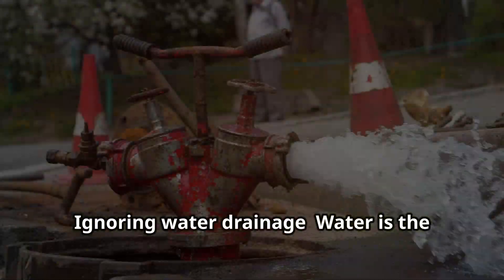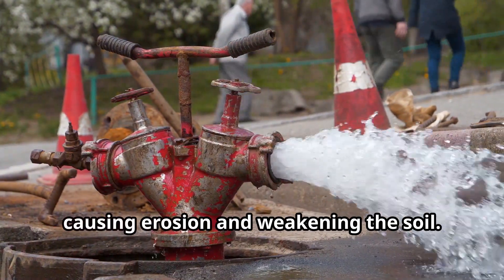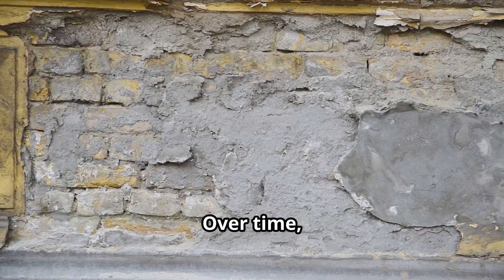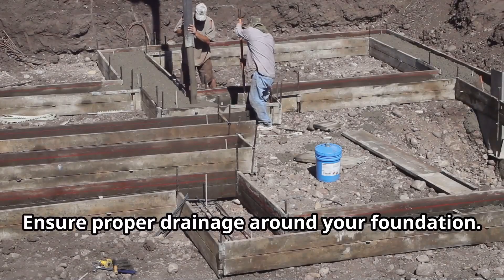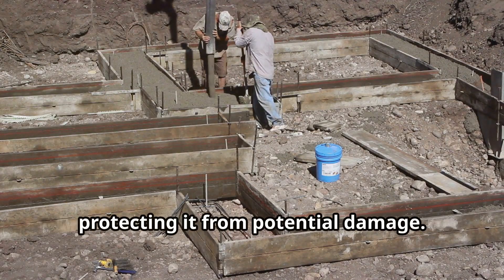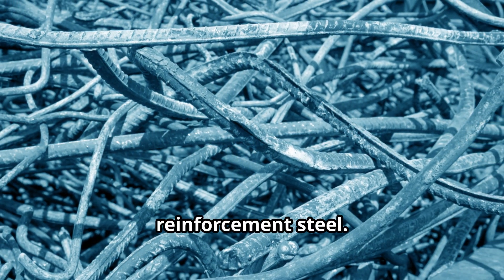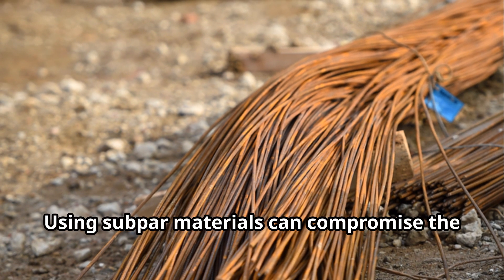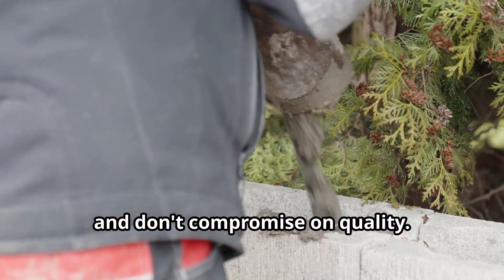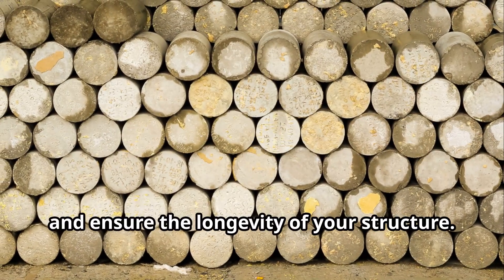Third, ignoring water drainage — water is the enemy of foundations. Poor drainage can lead to water pooling around your foundation, causing erosion and weakening the soil. Over time, this can cause cracks and structural damage. Ensure proper drainage and install a good drainage system to divert water away from your foundation. Fourth, cutting corners on materials — don't skimp on the quality of your concrete or reinforcement steel. Using subpar materials can compromise the strength and durability of your foundation. Investing in high-quality materials may cost more up front, but it will save you from costly repairs and ensure the longevity of your structure.